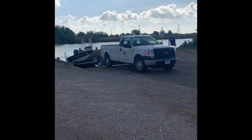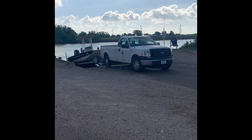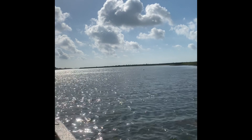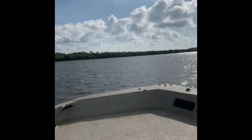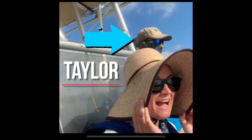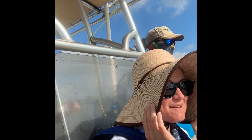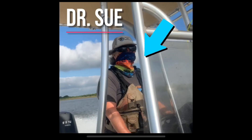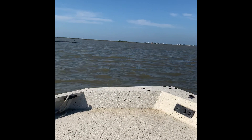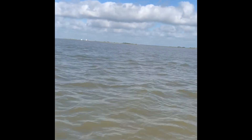To get an idea of what this research actually consists of, I joined Dr. Heath on a visit to some of her research sites. I headed out on GCBO's own boat, along with our intern Morgan, coastal biologist Taylor, and of course Dr. Heath. We boated out to Drum Bay, keeping an eye out for oystercatchers and other birds.